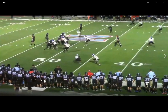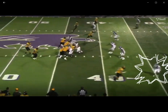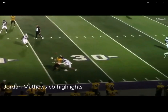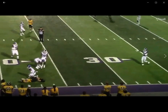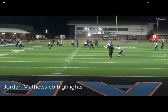Right here it looks like we've got a shorter route. He's playing man, does a good job standing on top and then making a break on the ball. That's him at the bottom - looks like this is a comeback route. Does a good job breaking on the ball. He's got good form right here in the tackle, brings a bigger guy all the way down to the ground.